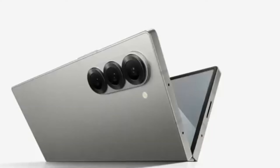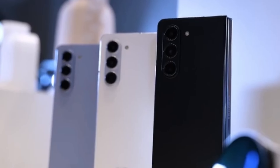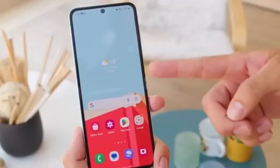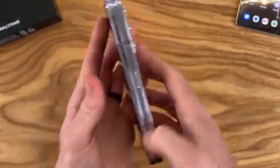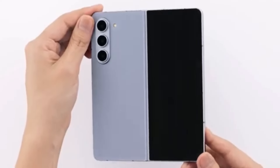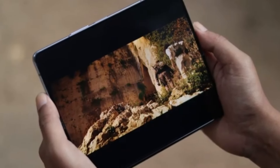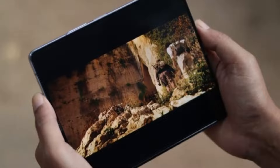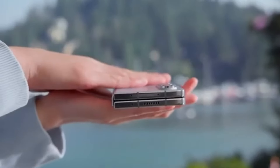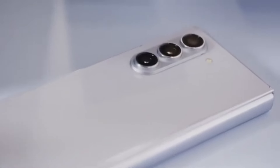The Ultra isn't expected to get a global release. According to Android Headlines, the Galaxy Z Fold 6 Ultra could also be launching in China. The rumored Galaxy Z Fold 6 Slim — with its slimmer body, bigger displays, and larger battery — might actually be the Chinese variant of the Fold 6 Ultra. If true, it would clarify that Samsung may only be working on two models: the Galaxy Z Fold 6 and the Galaxy Z Fold 6 Ultra, with the Ultra limited to Korea and China for now, allowing Samsung to gauge interest before a wider release.